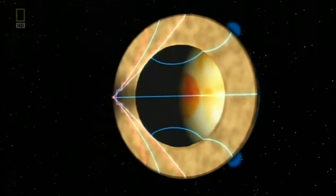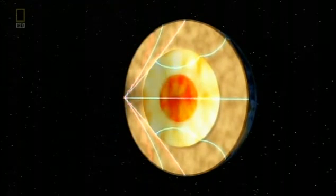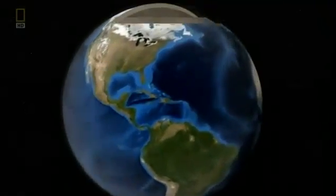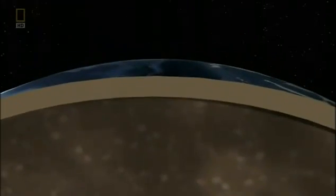By measuring these waves carefully, scientists learn that the Earth must be made up of distinct layers, like an onion. The surface layer — the crust — is made of solid rock just a few miles thick.